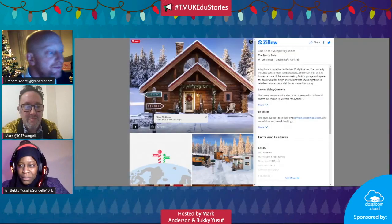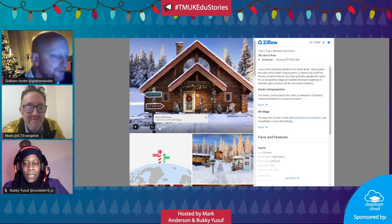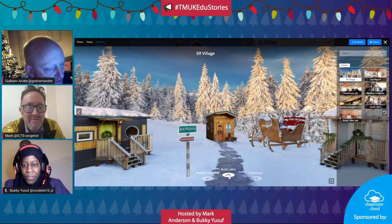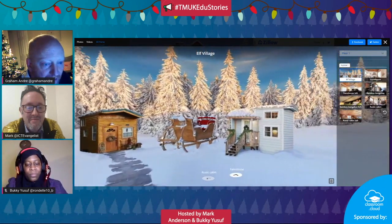So this is Santa's house. On this website you've got - well of course it's real, the real Santa's house! From here you can have a virtual tour of where Santa lives. This is brilliant because children are going to love it anyway, so you can zoom around and have a look at the different places.